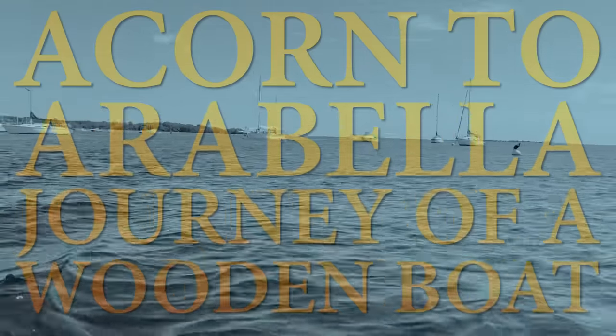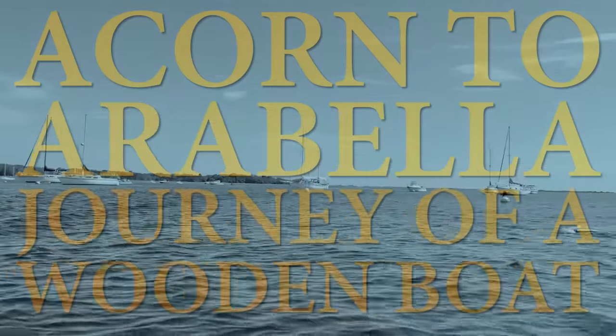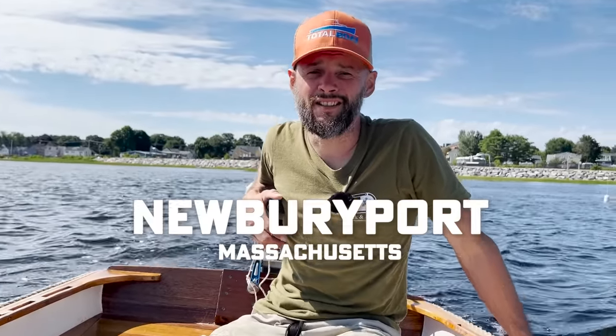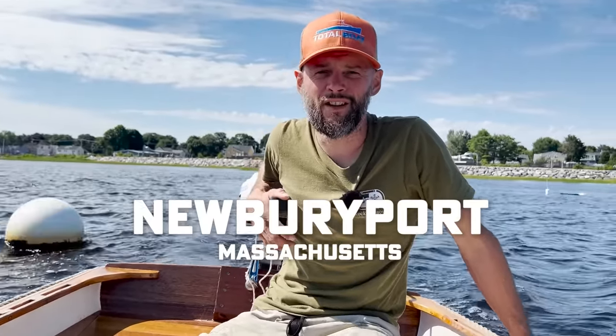So we're at the American Yacht Club. We're taking off soon and heading up to Maine. Robin and I have been living on the boat for about two months now, and we've got a real fun opportunity here in Newburyport — Ben Fundus, the video editor, lives here.